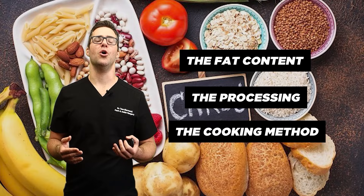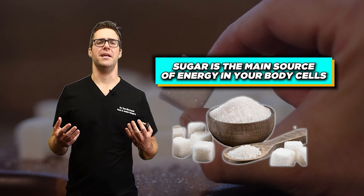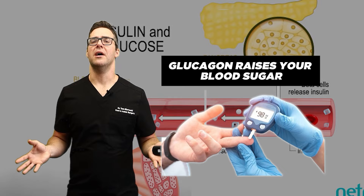The problem with diabetes is you do need blood sugar — you just need it to be well regulated. Sugar is the main source of energy in your body's cells. But the problem is if your insulin hormones are not working properly. Insulin has your body take up sugar from the blood, whereas glucagon raises your blood sugar.